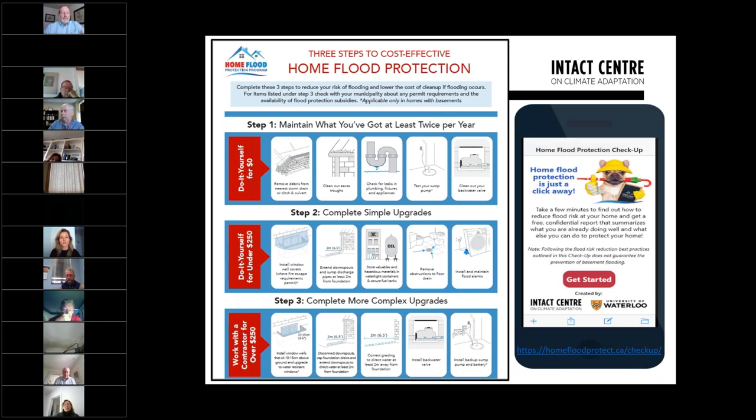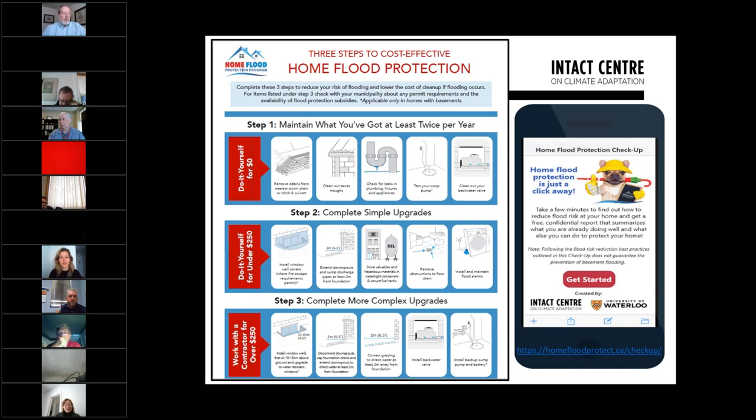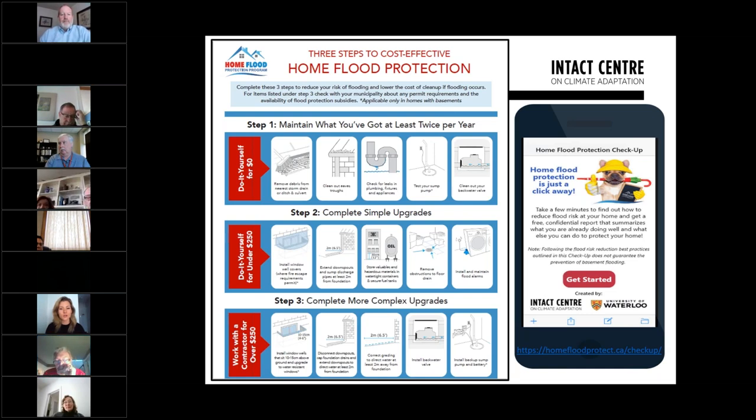To address these common maintenance issues, we created a simple infographic that can be printed out and posted on the fridge — essentially a homework list for homeowners to do over the long weekend to better maintain their home and reduce flood risk. For those more comfortable with technology, there is also an app that you can download that takes approximately 10 minutes to walk through the inside and outside of your house.